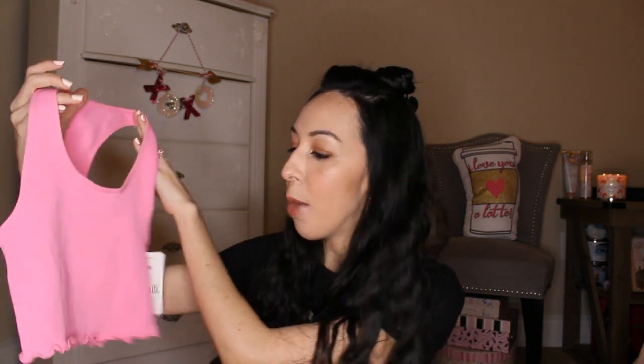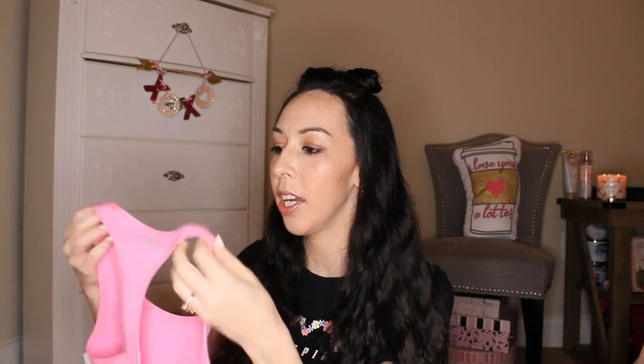I saved the best for last because it's what I'm most excited about from this haul. It is another matching set — Victoria's Secret Pink leggings in the perfect shade of Barbie pink, and of course the matching cropped tank top. It's got a lettuce edge and it's a racerback style, super stretchy, with a little heart right in the middle.